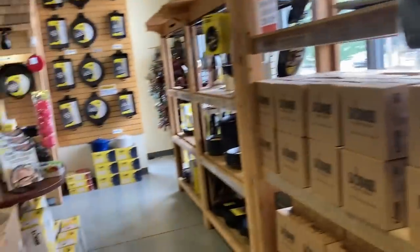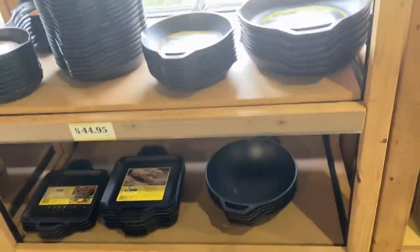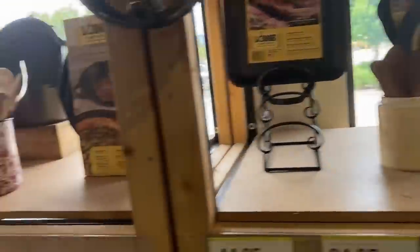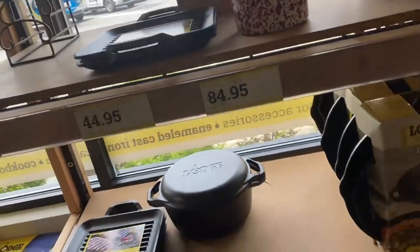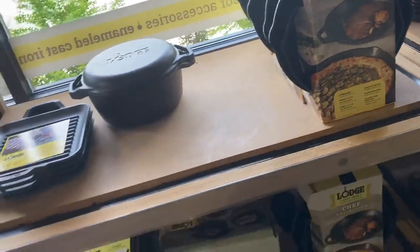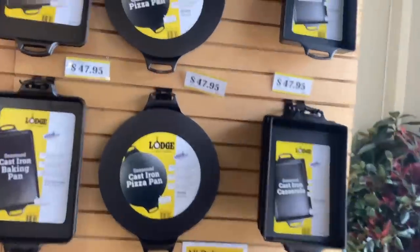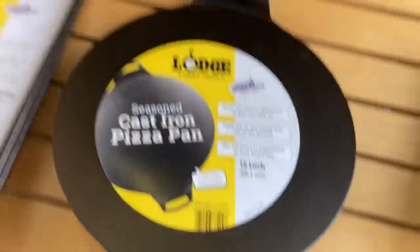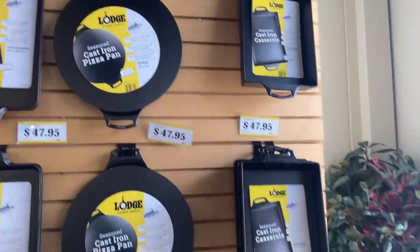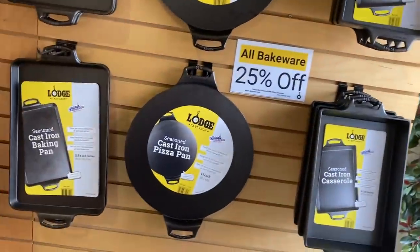I don't even know where to start in here. They've got cast iron stuff I've never even seen before. That chef's collection would be pretty neat. A cast iron pizza pan — I've never seen one of these. I've seen the bricks or whatever that other material is, but square pans, round pans, pizza pans.